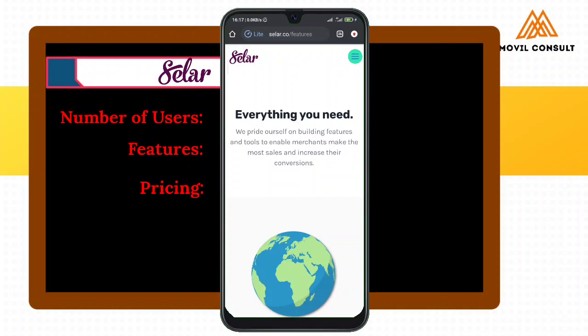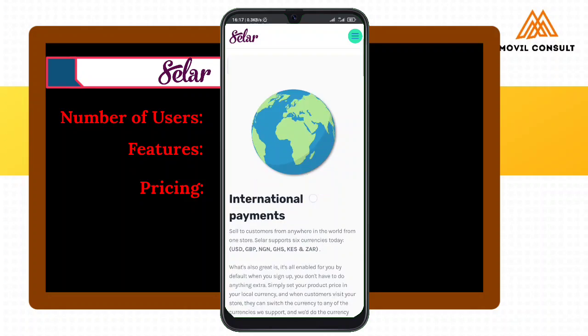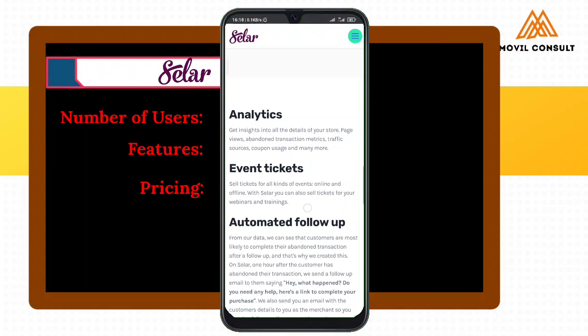I don't know why they did not talk about the sales page. You can actually use Sela to create a sales page such that you would not need to create one on ClickBank or any of those sites. You can use Sela to create an amazing sales copy or sales page that someone can easily click, read the sales copy, make payment, and you get paid. Sela did not come to play — they are really out to overtake and overthrow. It's really the game of thrones right here.